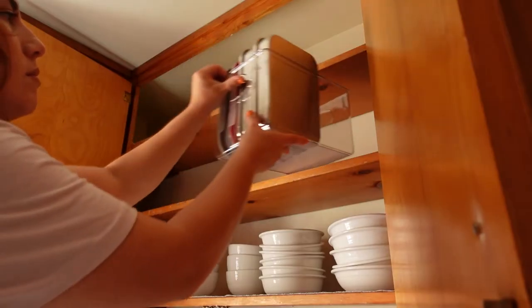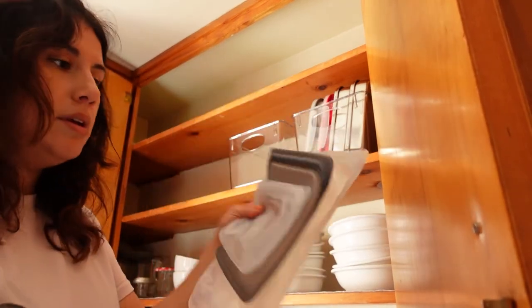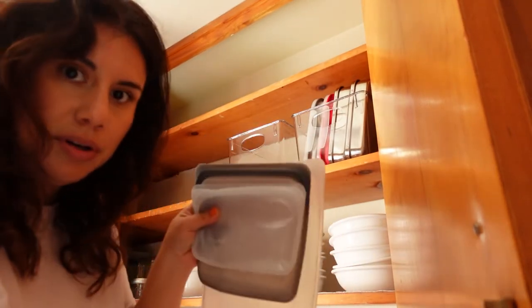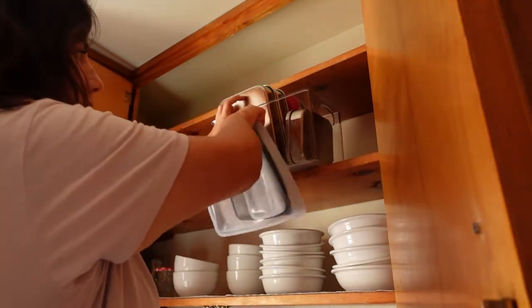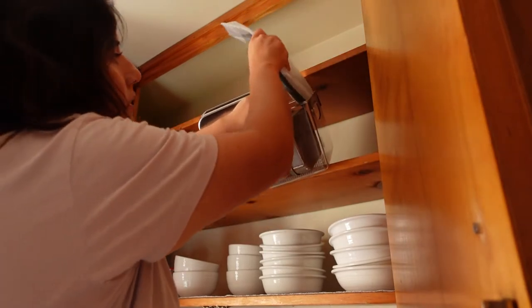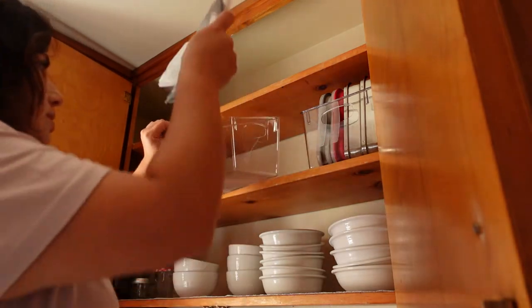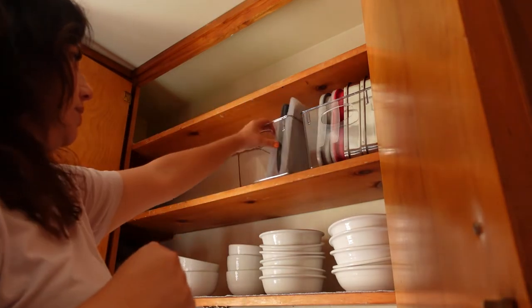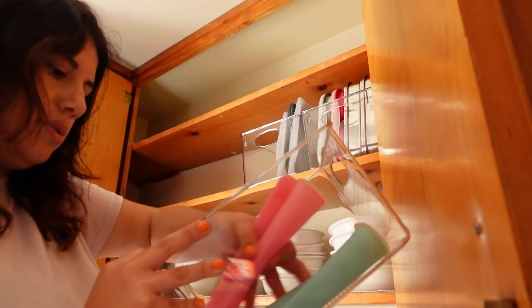I'm also going to put these in a container — these are Stasher reusable bags for snacks. I have a few of them, they're drying up. These are so good, highly recommend. This one is a sandwich holder and it's smaller. These are all for lunches. Oh, I don't think it'll fit — I'll just put all these holders here and have a different one for these.